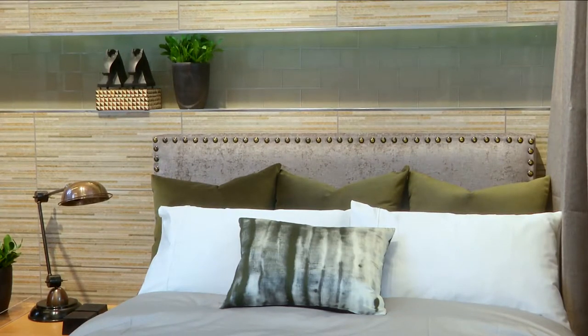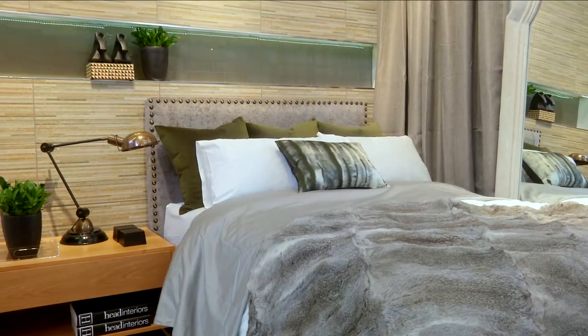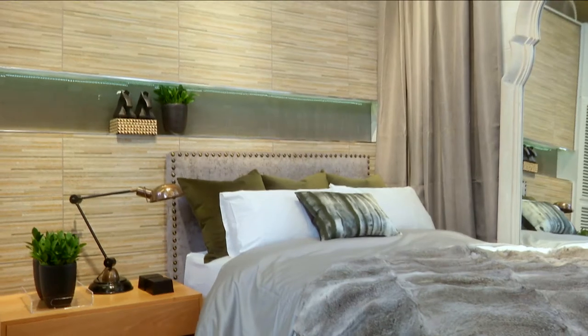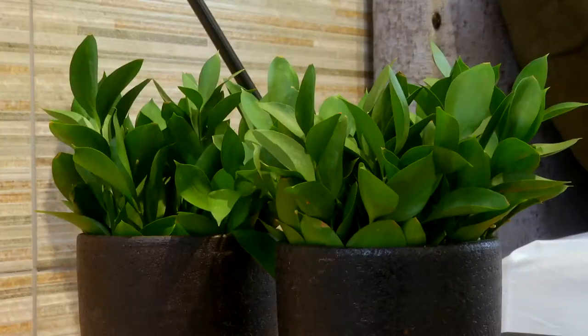Tiles are not something someone would normally think to use in a bedroom other than on the floor. We felt we could use some of the fantastic products available now to almost create a look of wallpaper using tiles. It was very important to find something with a wonderful texture to give it the feeling of not being shiny, not being cold, but in actual fact being warm and layered.